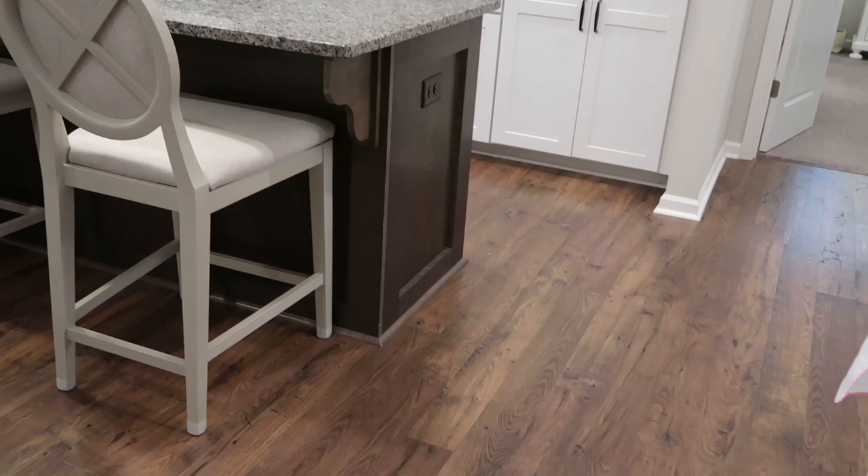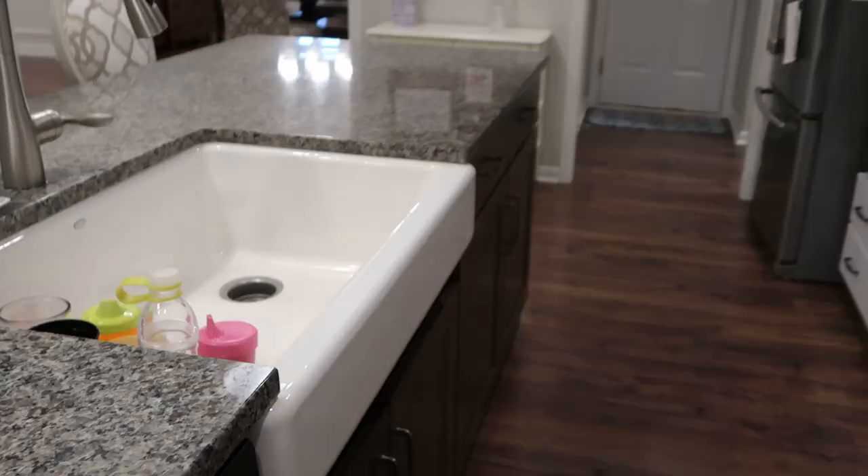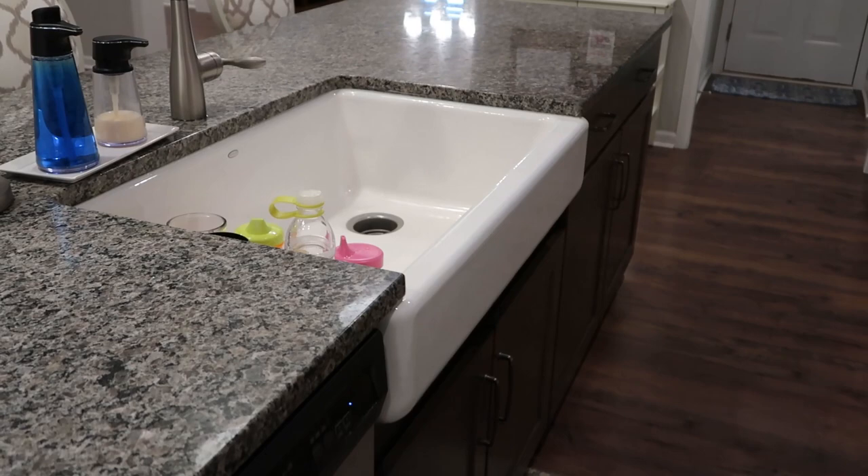And the granite — would I pick this granite again? No. It's just very common. I really wanted quartz, but the cost of it at the time... and yes, there are dishes in the sink. This was the one thing I had to have in this house — a farm sink. I love this farm sink. This is our pantry.